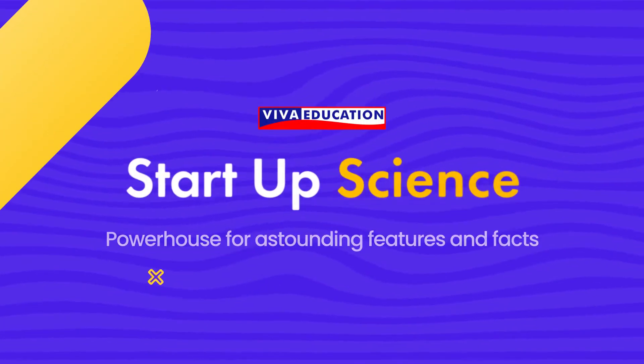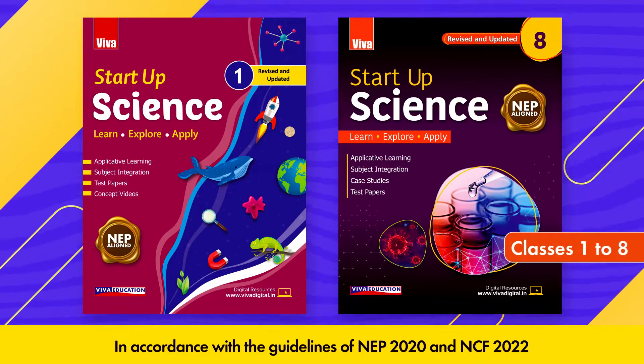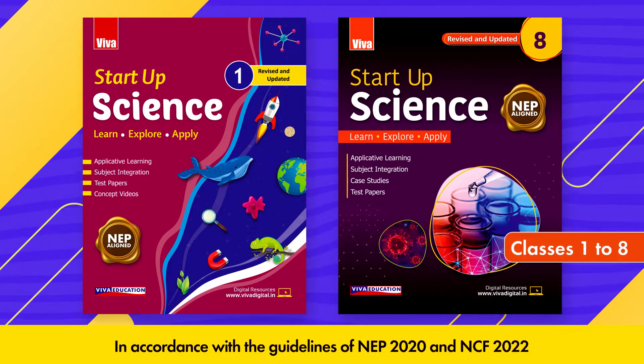Viva Education presents Startup Science, a series of books for grades 1 to 8. Let's look at the features of these books.